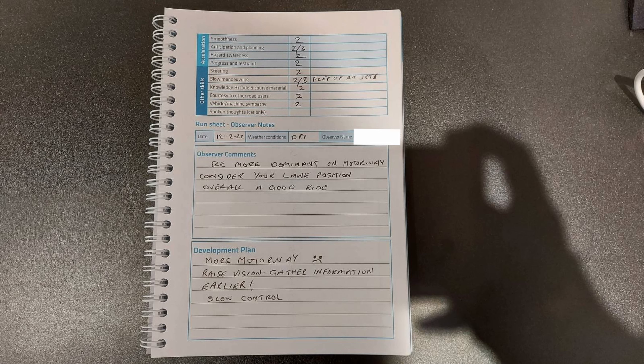My development plan includes doing some more motorway miles, which obviously isn't the most exciting, but it's just the best way to get better at riding on a motorway and a bit more comfortable. I just need to practice a little bit more anticipation and slow control, and other than that it was all pretty good. It's not quite a full suite of ones yet but I'm sure I'll get there eventually. I hope you're enjoying following along on my journey — safe riding and I'll see you in the next one.